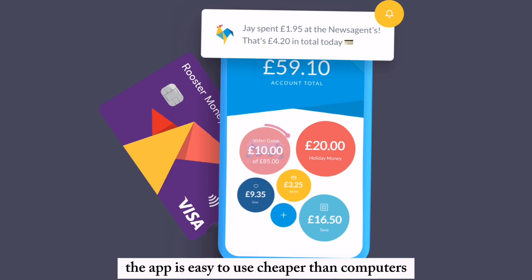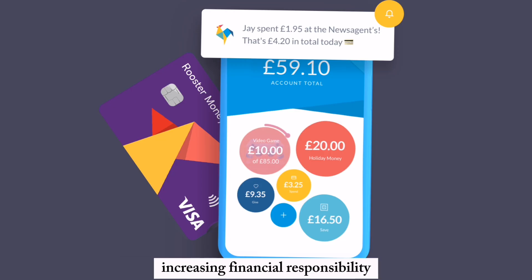The app is easy to use, cheaper than competitors, and praised for its simplicity and effectiveness in teaching financial responsibility.